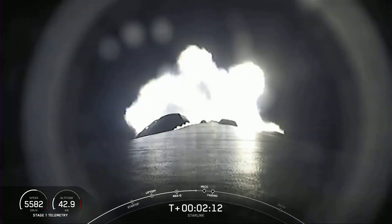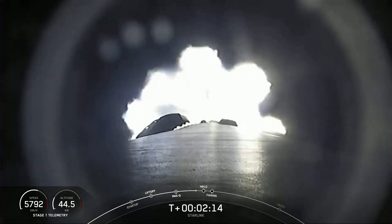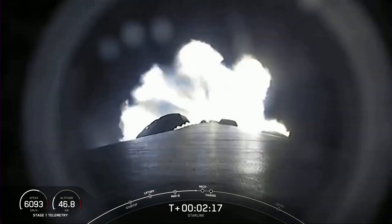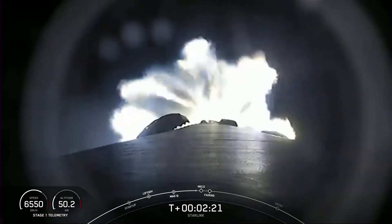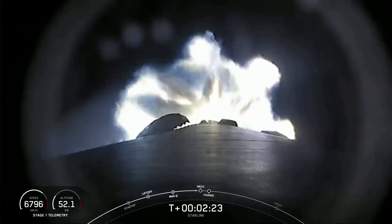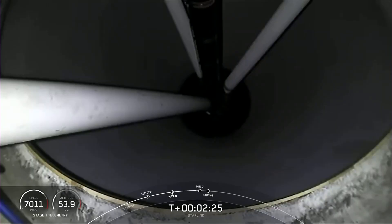While this is happening, stage two will continue on its journey with SES-1, or second stage engine start one. That's where the MVAC engine will light up and propel the second stage along with the Starlink satellites to orbit, and just a few seconds after that, we'll have fairing deploy.